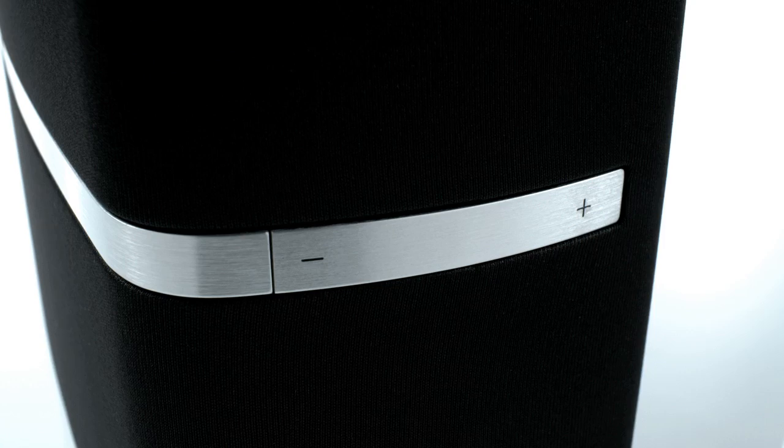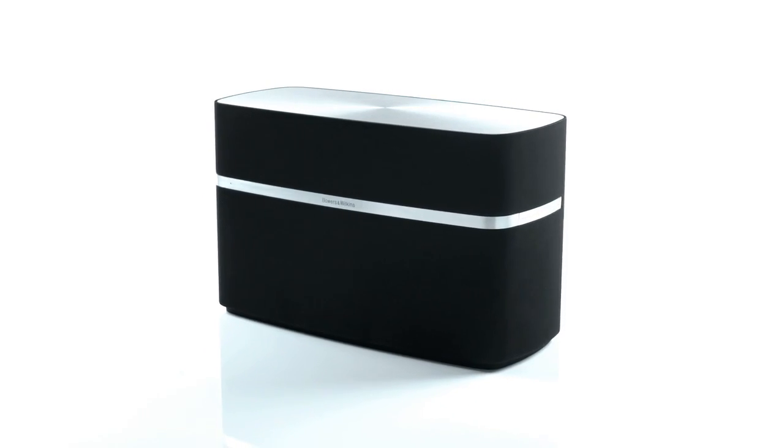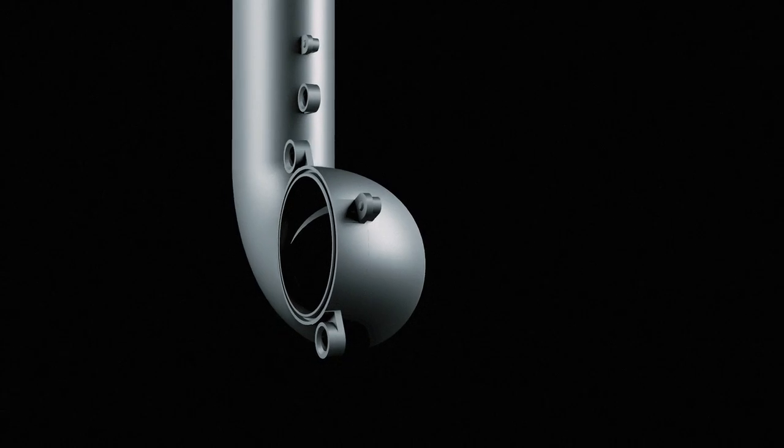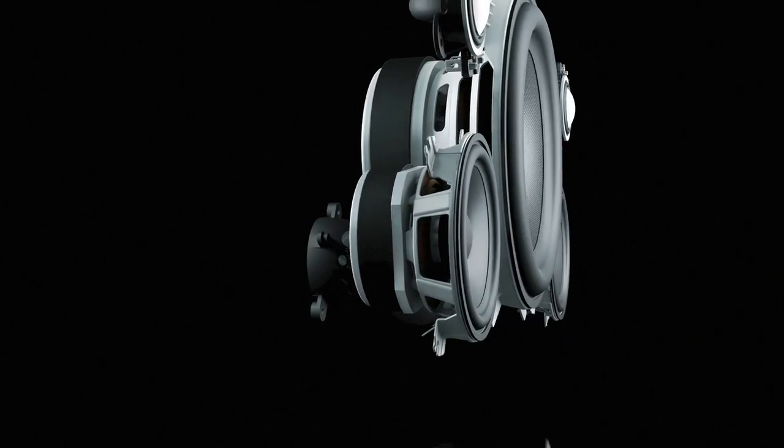With A7, Bowers & Wilkins is introducing a new concept in home audio: an entirely wireless hi-fi quality music system. Powered by audiophile grade technology, the A7 is a class defining system.